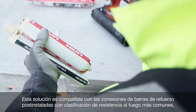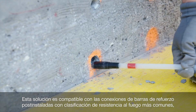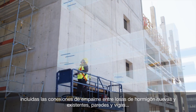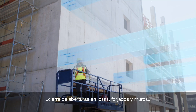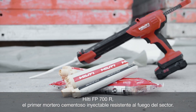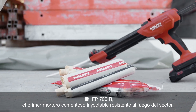This solution is compatible with the most common fire-rated post-installed rebar connections, including splice connections between new and existing concrete slabs, walls, and beams, as well as closing of openings in slabs and walls. Hilti FP700R — the industry's first fire-resisting injectable cementitious mortar.